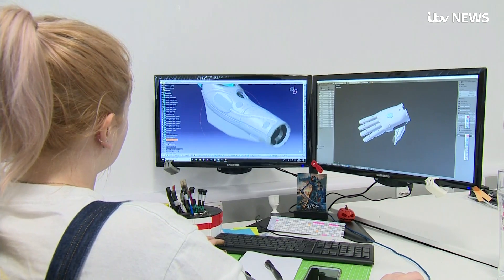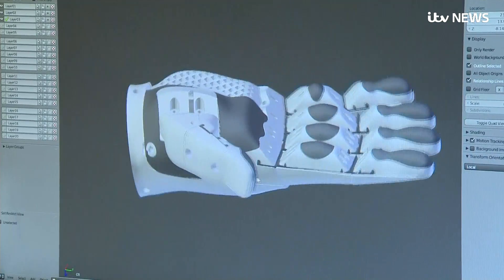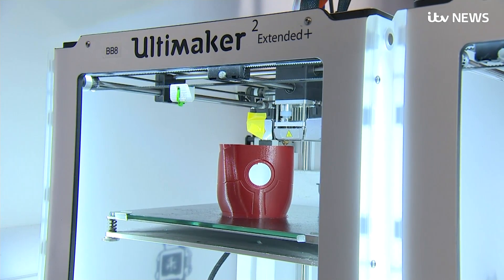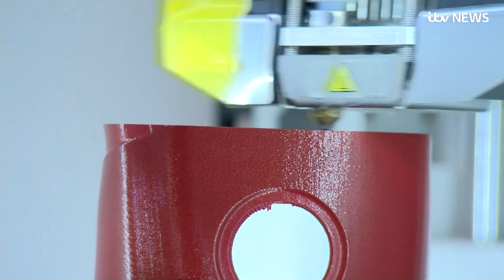Previously, prosthetics like this would have cost tens of thousands of pounds and taken months to create, unsuitable for growing children. But these custom-built, lightweight models are made quickly by 3D printers at a fraction of the cost.